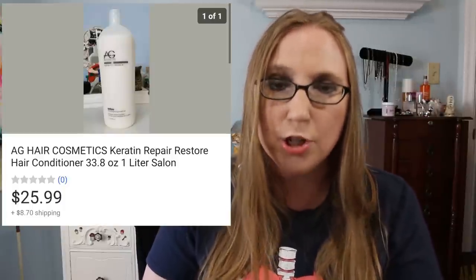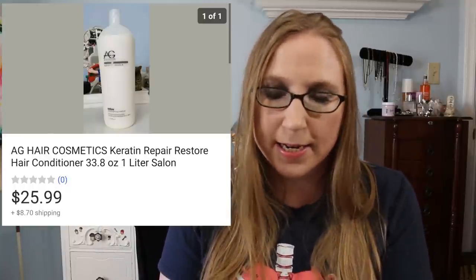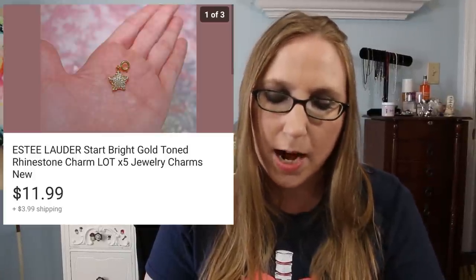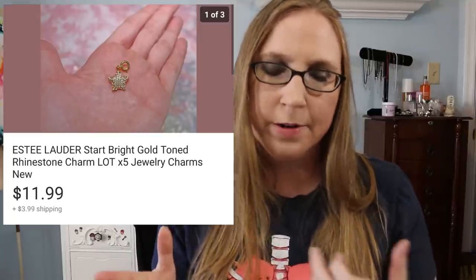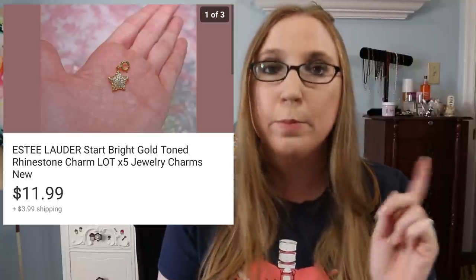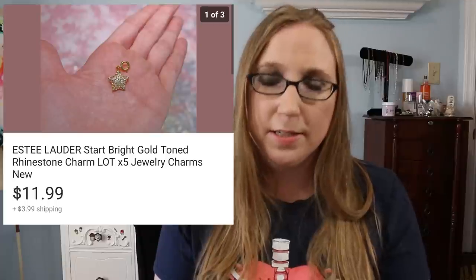I sold an AG hair shampoo — a really big bottle — for $25.99. Definitely beauty-related stuff can do really well on eBay. Next was an Estee Lauder lot of little star charms that you could put on a bracelet or use for crafting. A subscriber purchased those as well and they sold for $11.99.